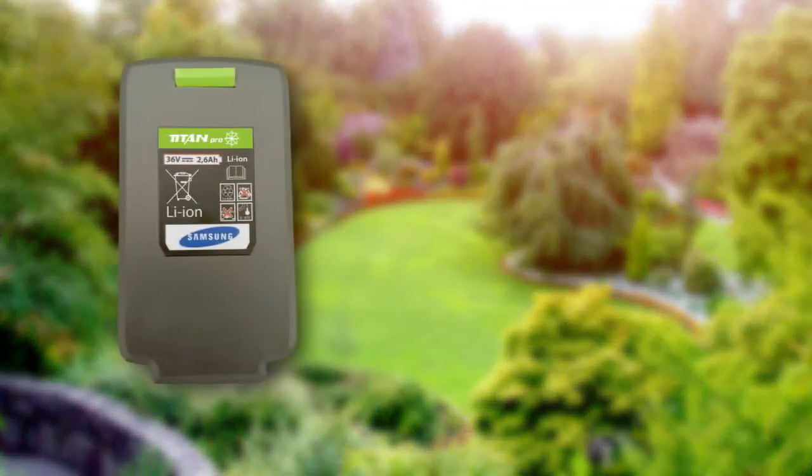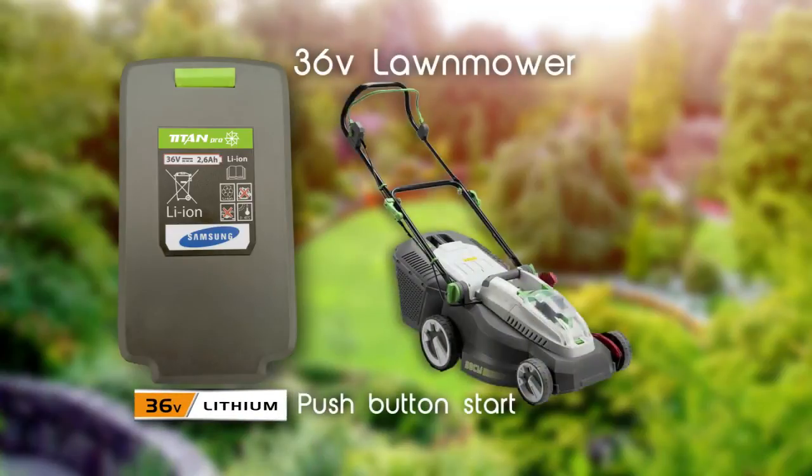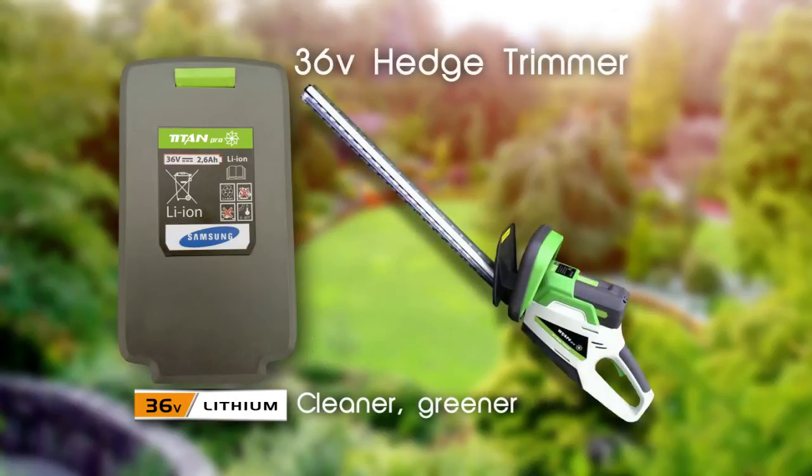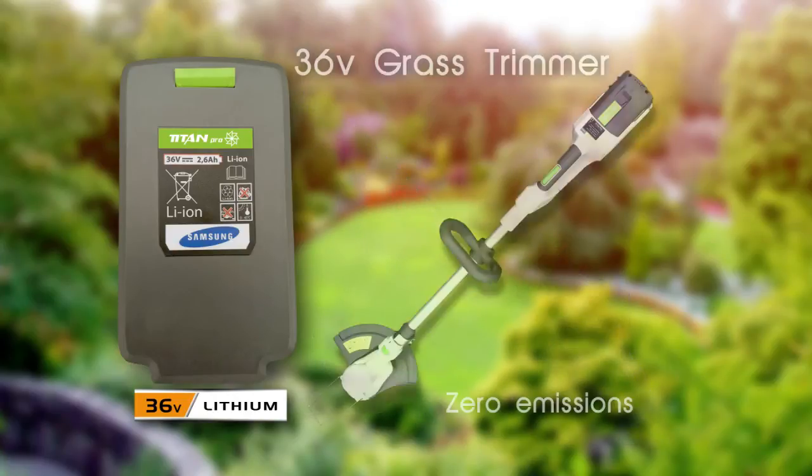One battery powers all. Titan Pro's new interchangeable lithium-ion 36V battery-powered range of cordless garden machinery.